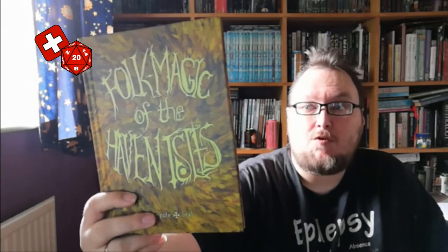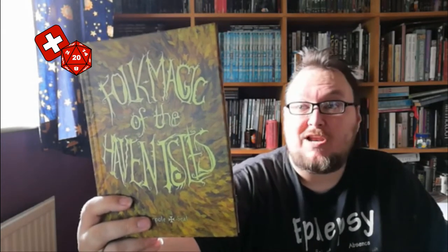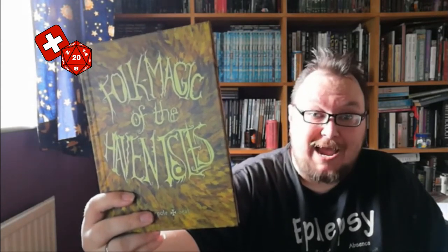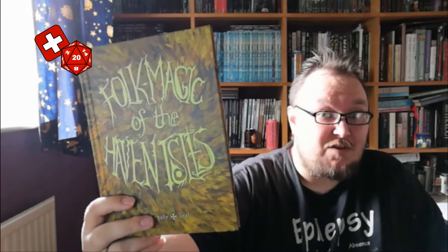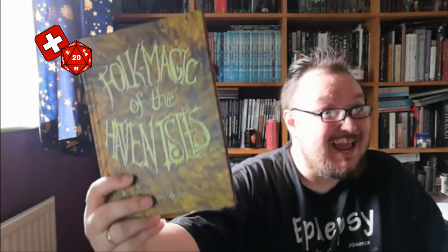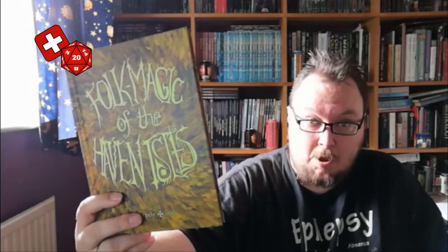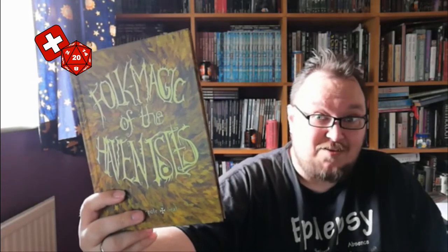It's a role-playing supplement for magicians and wizardly types in the Haven Isles, written by Richard Marpole with art, layout, etc. by Glyn Seal of Monkey Blood Design. It's Middellands compatible, but also compatible with most other OSR games. So let's have a look at it, shall we?